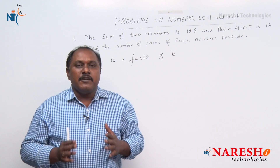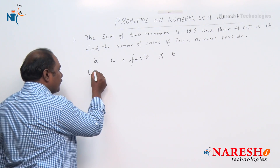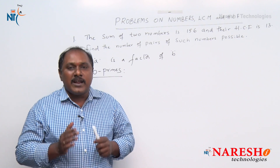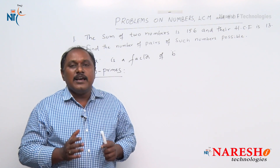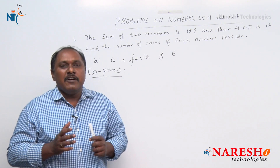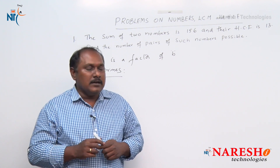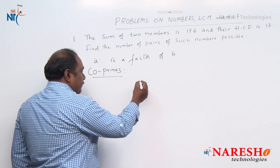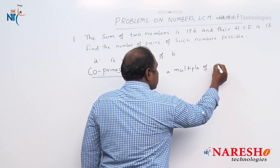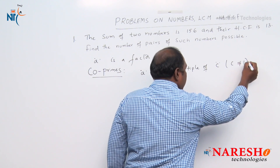There is one more point we must know: coprimes. If the HCF of two numbers is 1, then they are coprimes. A simple point here is that two even numbers can never be coprimes. Also, if A is a multiple of C where C is not equal to 1, then A and C can never be coprimes.